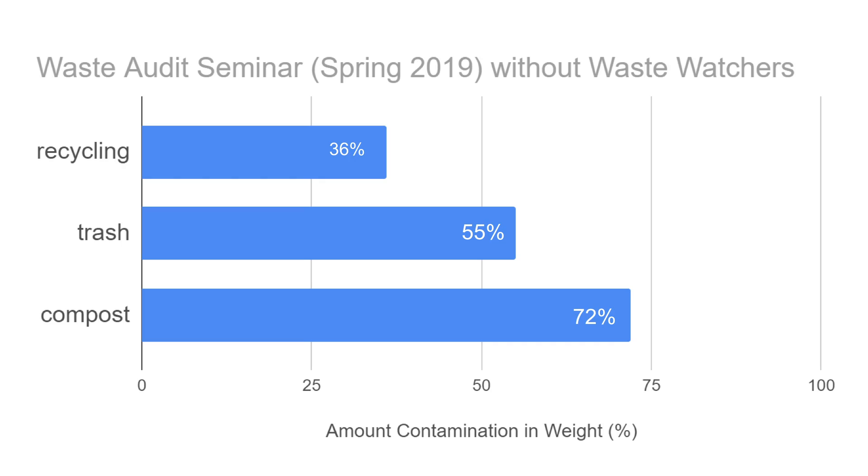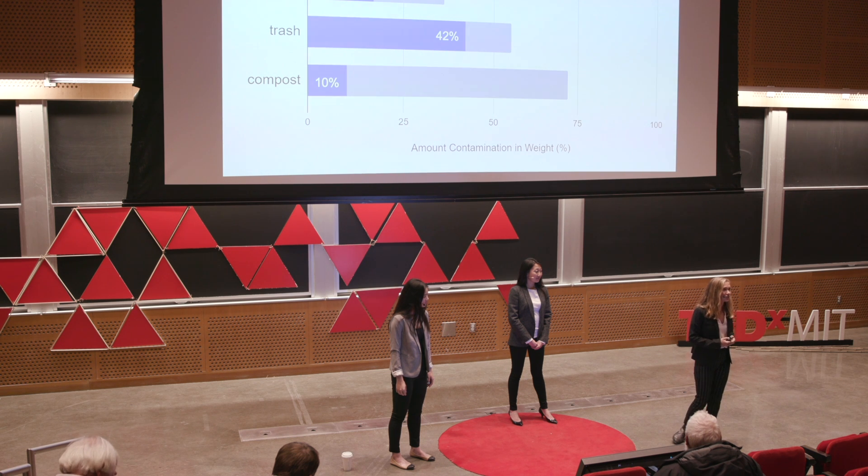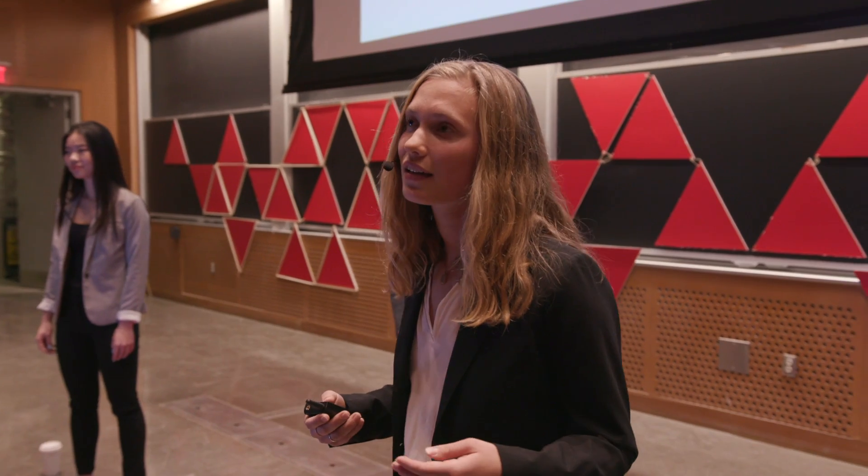Our first example is from a chemical engineering seminar where, without Waste Watchers, contamination rates were very high. In the compost bin, 72% of the items were not compostable. When we staffed one Waste Watcher at the next event, contamination levels decreased significantly. Of 100 attendees, one Waste Watcher was able to interact with those at the waste receptacle up to 62% of the time. The 0.5% contamination rate is not met by this data, but from this we learned that having people at events to educate attendees makes a significant impact, and that we need more than one person at each event to truly make a difference.